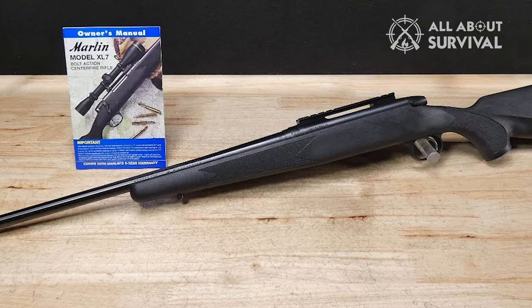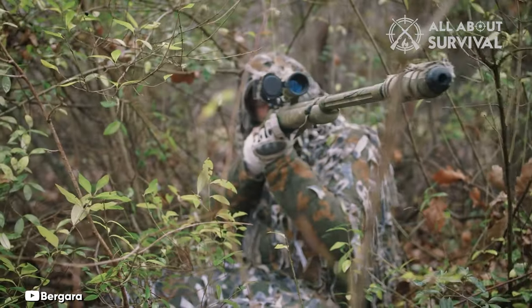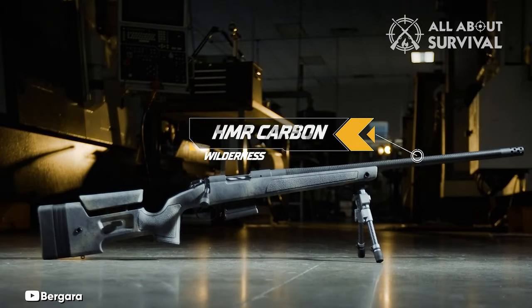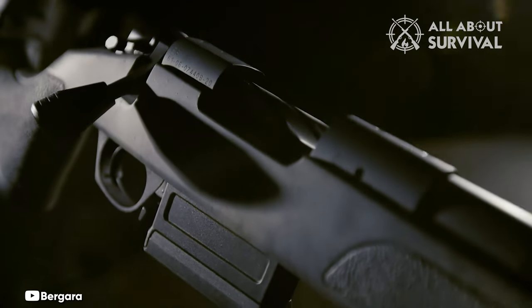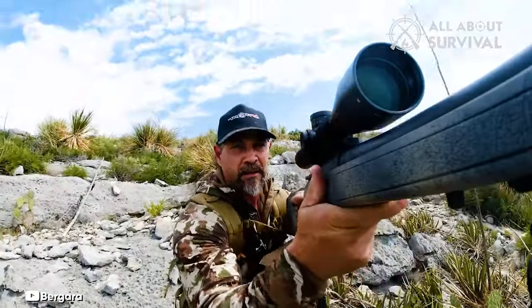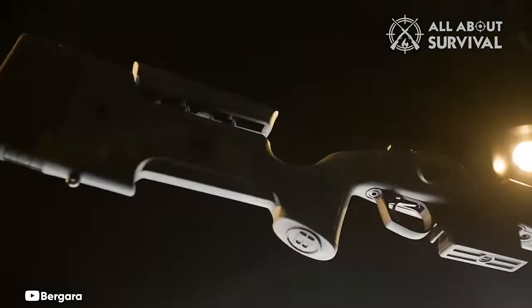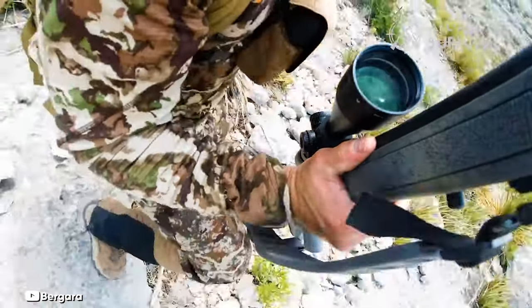Number 3: Bergara B14 HMR. Designed with hunters and long-range shooting enthusiasts in mind, the Bergara B14 HMR boasts excellence. Its globally recognized free-floating Bergara barrel pairs perfectly with the B14 action, a two-lug system equipped with a sliding plate extractor and a coned bolt nose and breech, ensuring the seamless feeding and extraction of cartridges. An integrated mini chassis is incorporated into the stock, ensuring consistent bedding and precision. The rifle features a Bergara curved trigger ensuring a sharp, clean pull, calibrated to approximately 3 pounds. The receiver is prepped for Remington 700-style rings and bases, and the muzzle has 5/8-24 threading, making it ready for suppressors or other muzzle attachments.